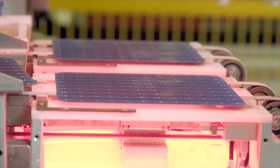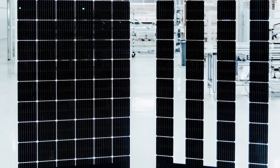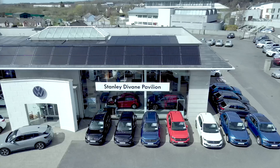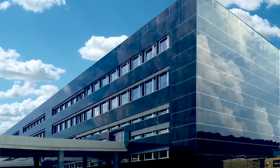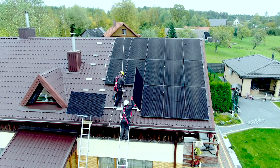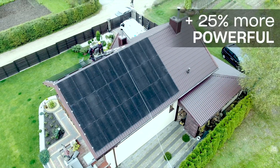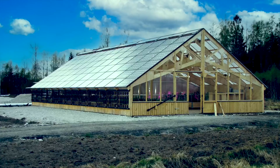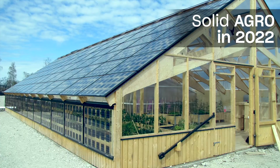Solitec have always been innovators in solar technology. We introduced glass-glass solar panels in 2015 and bifacial solar panels in 2017. Solid Solriff roof integrated solar panels were presented in 2018 and Solid Wall the wall of solar panels in 2019. The full black glass-glass solar panel Blackstar was introduced in the same year and in 2022 is already 25% more powerful.